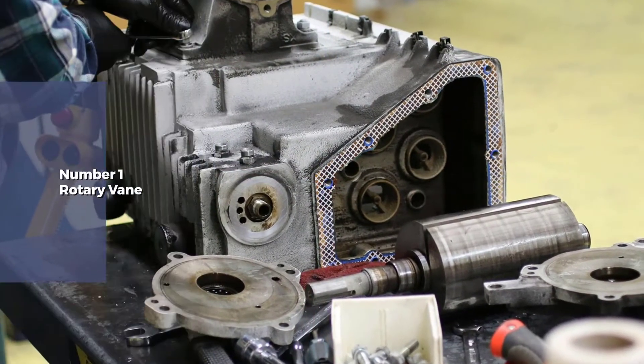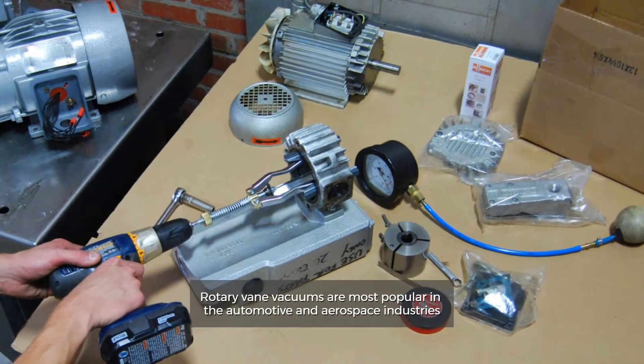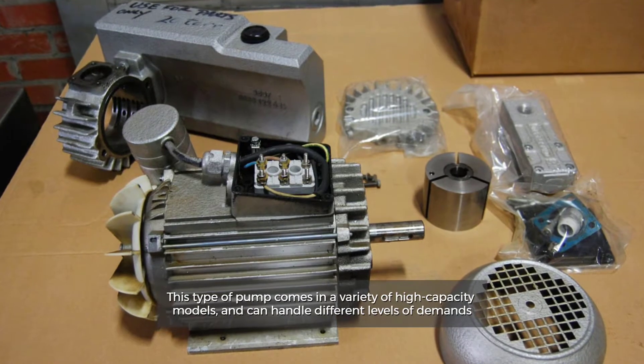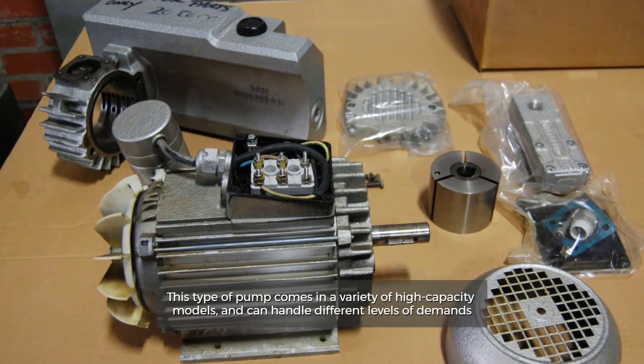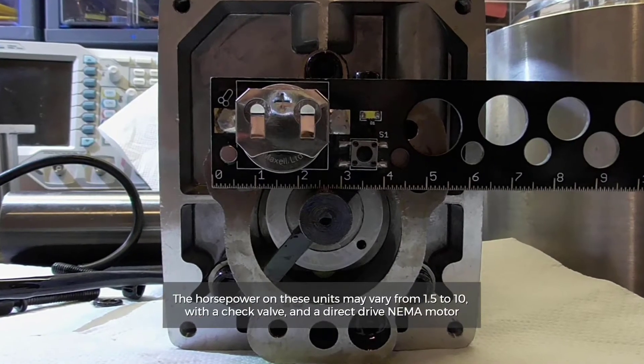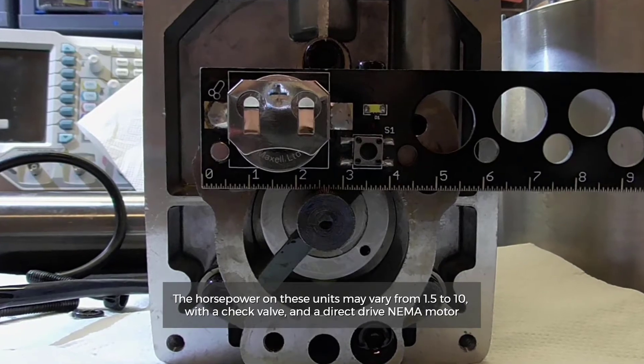Rotary vane. Rotary vane vacuums are most popular in the automotive and aerospace industries. This type of pump comes in a variety of high-capacity models and can handle different levels of demands. The horsepower on these units may vary from 1.5 to 10, with a check valve and a direct drive NEMA motor.